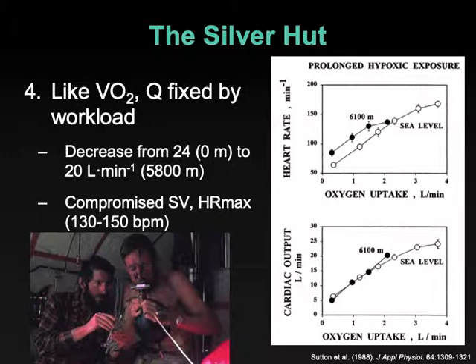Like VO2, cardiac output is fixed by workload. The workload that you're doing requires a certain liter per minute blood flow. It's similar at sea level as at altitude — here this is 6,100 meters, similar to the Silver Hut levels we're looking at. Notice these are overlaid one on top of the other. As work rate goes up, oxygen uptake and work rate are analogous — they're one and the same. Cardiac output goes up in lockstep whether you're at 6,100 meters or at sea level. But your maximum cardiac output is lower — a decrease from around 24 liters per minute at sea level to maybe 20 at altitude.